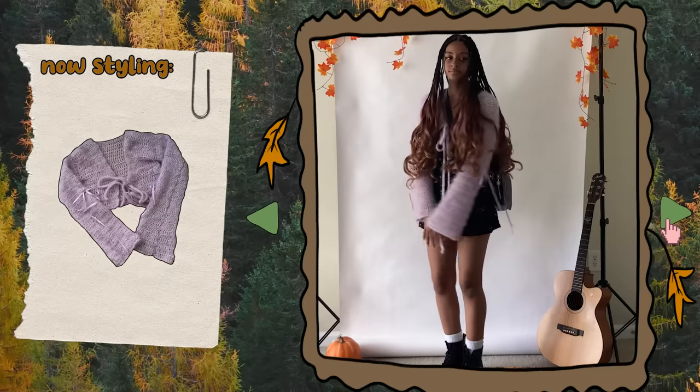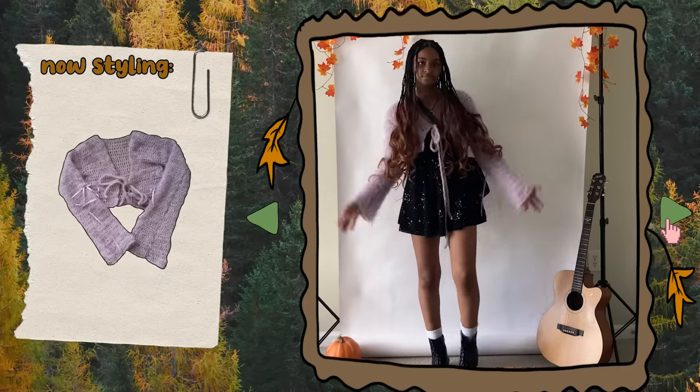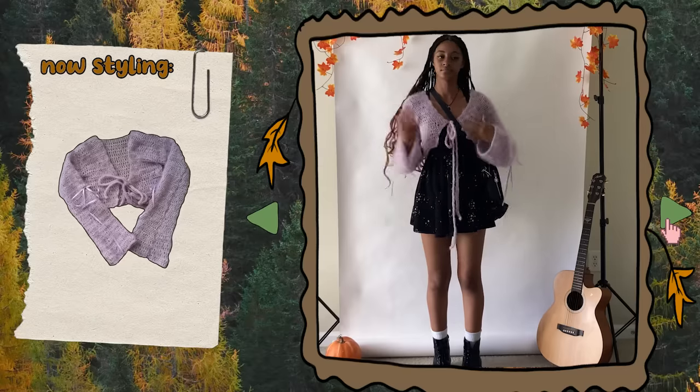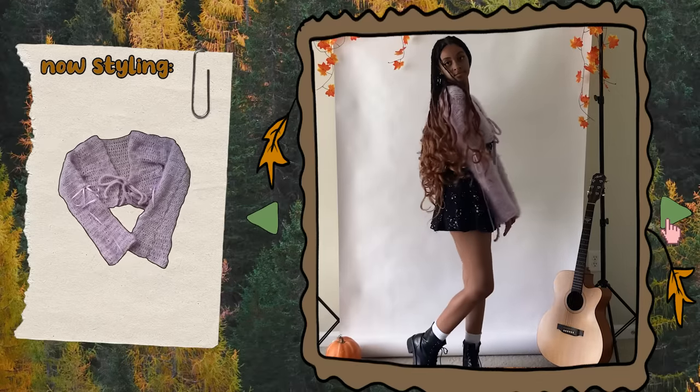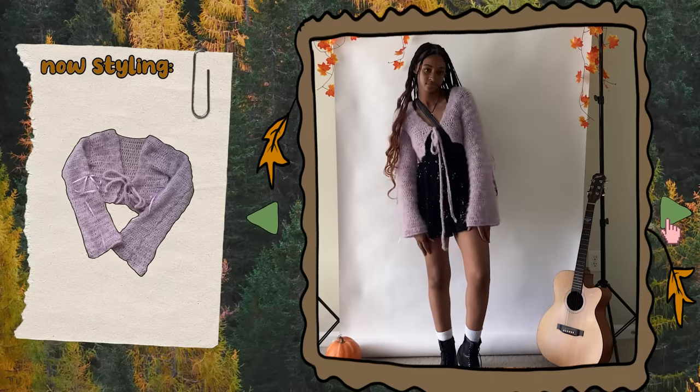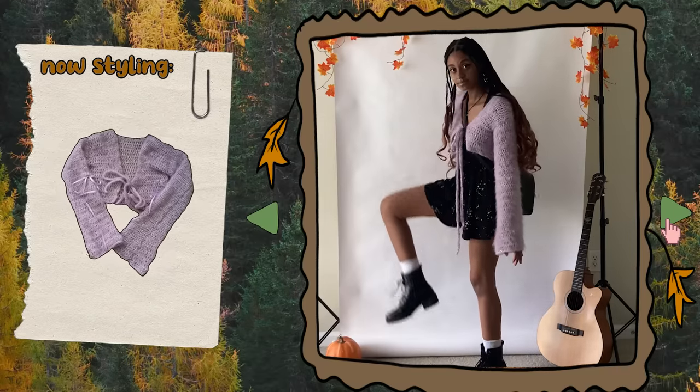I wanted to add a more pastel color into the mix, so this time I'm styling my purple cardigan I made in my spring crochet video from this year. I paired it with this jumper I thrifted and my favorite boots. This is a nice casual fit for a more warm fall day and for the days where I want some more light colors in my outfit, even if the outfit is still pretty dark.